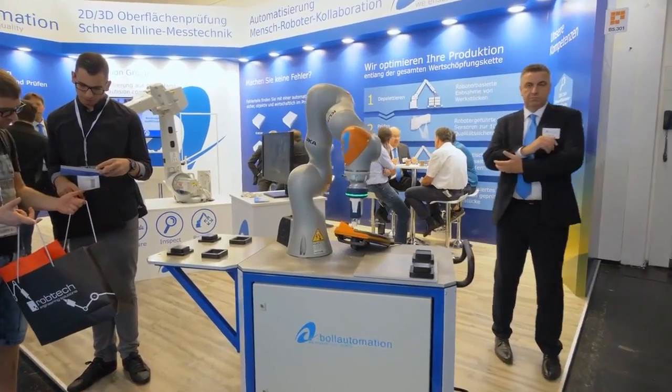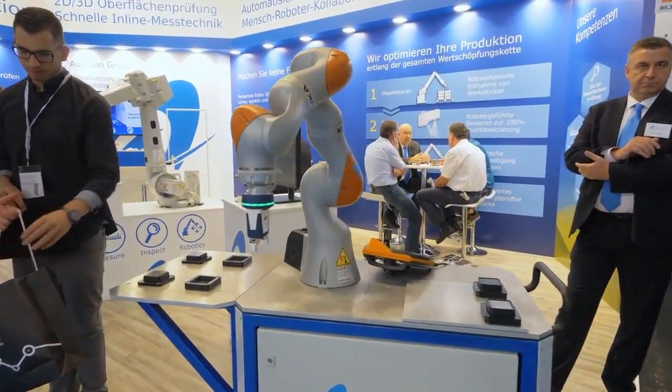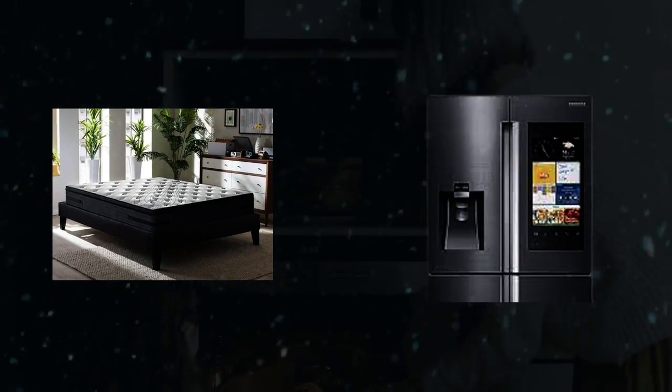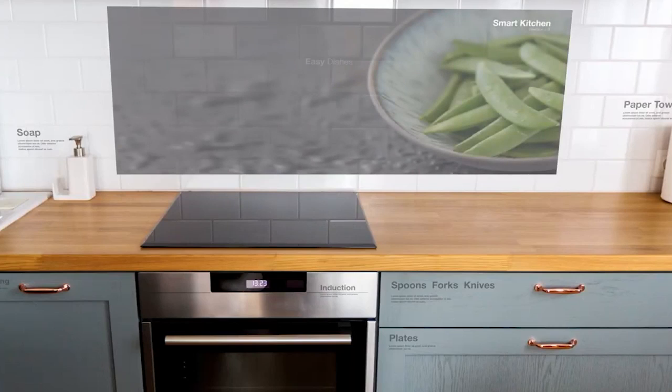Hey Techies, welcome back. Today we're diving into the world of smart devices. From a mattress that can help you sleep better, to a refrigerator that keeps track of your groceries, these gadgets are changing the way we live.